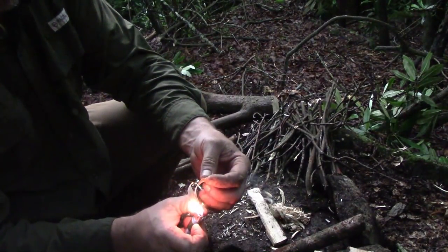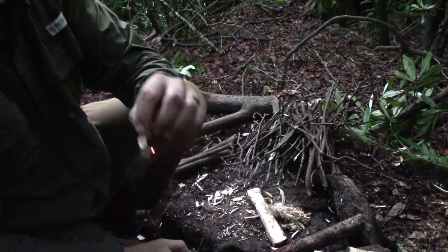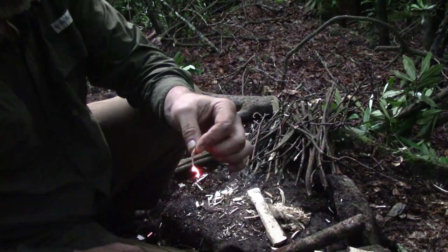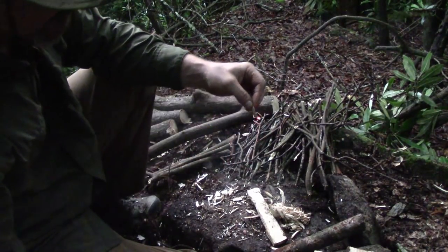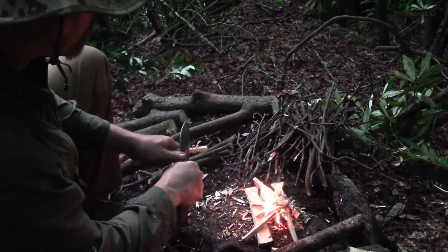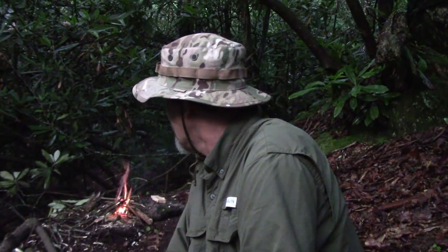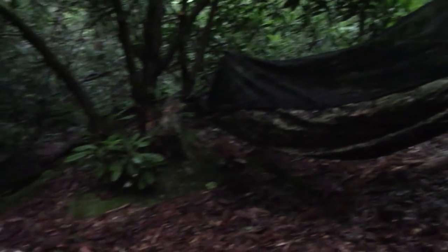Check this out — it doesn't want to burn much. The ferro rod wouldn't start it. I ended up having to use a lighter, and I've been babying that fire for like half an hour, feeding it shavings trying to get this wet stuff going. It looks like I've got enough of a fire now where I can maintain it and get some water boiled for my freeze-dried meal. That was a lot of work — it's still going to be a lot of work just to keep it going.